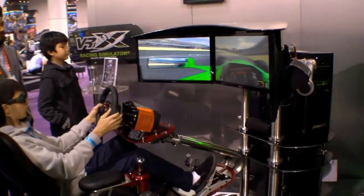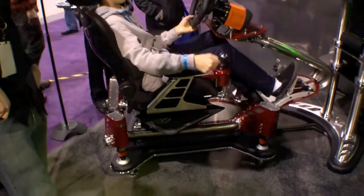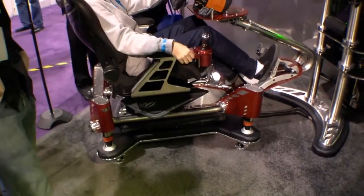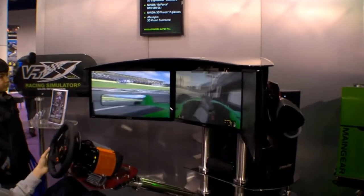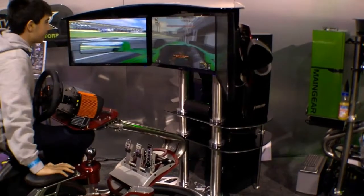As you can see, we have three displays in 3D, and a really nice device over here which lets you feel the racing. If you want something like that at home, it's about $30,000.